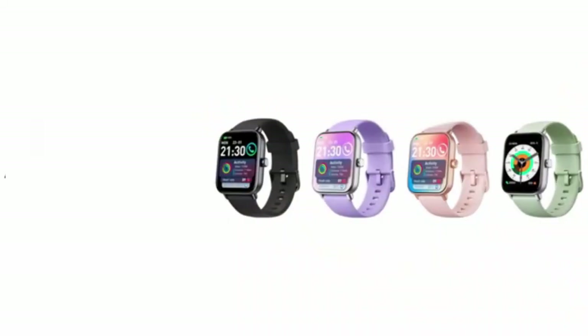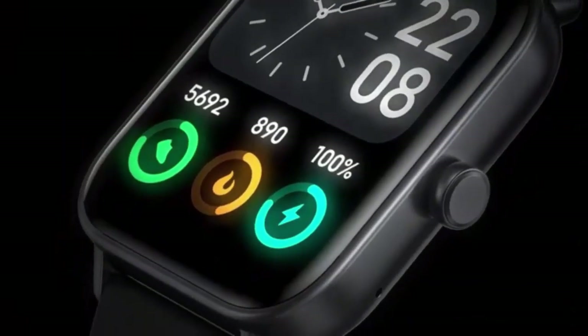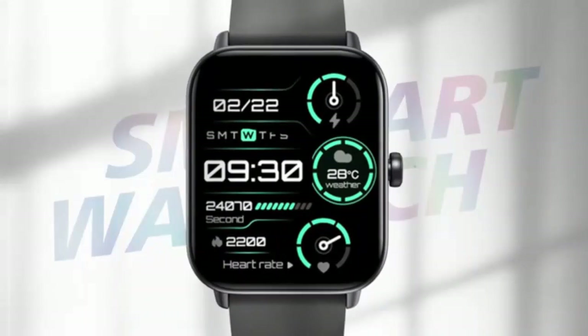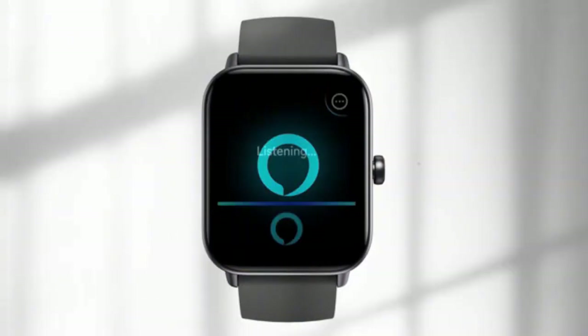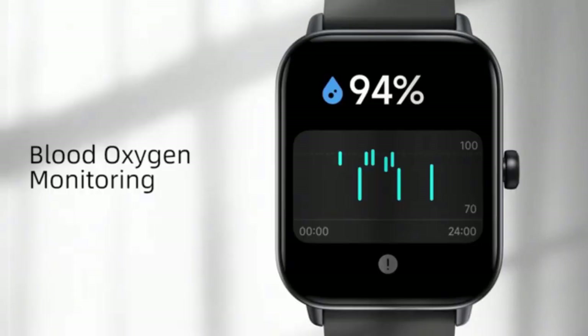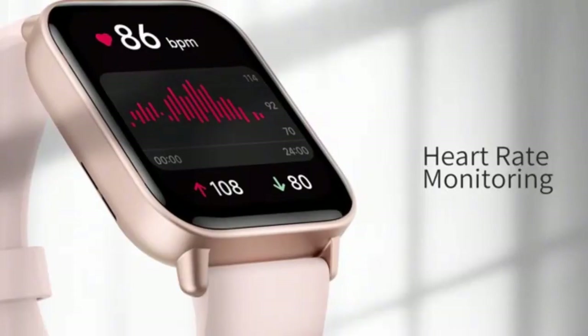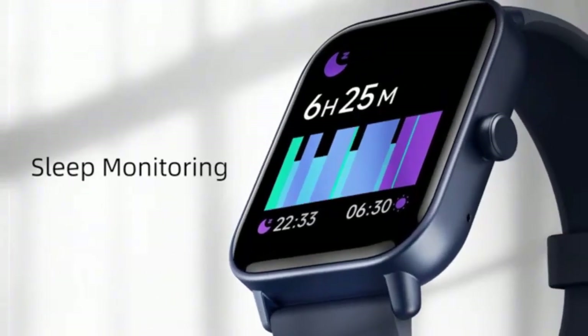The Wint 96 HD smartwatch is a game-changer, perfect for both men and women. With its sleek design, it not only tracks your fitness but also lets you answer and make calls directly from your wrist. The vibrant display and intuitive interface make it a must-have accessory for staying connected and stylish on the go. Upgrade your tech with this versatile smartwatch.